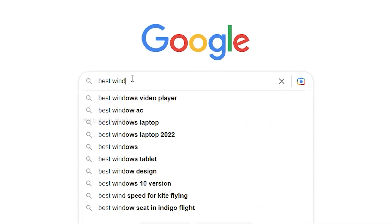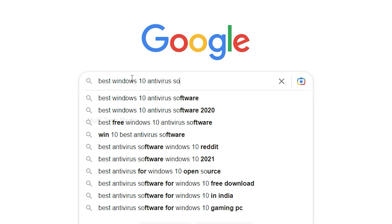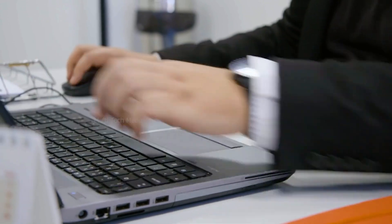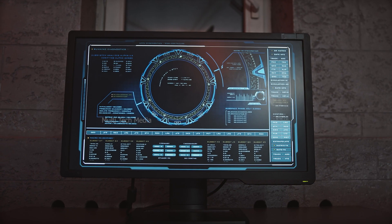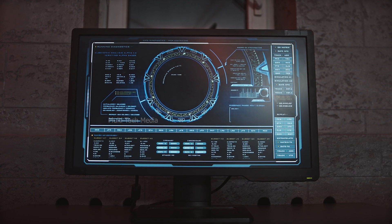We have taken a hard look at the best Windows 10 antivirus software to see how well they can protect your Windows PC. We have also examined how much they slow down your system and what you should be paying for the features on offer. We are here to help you find the best antivirus for PC that best fits your needs, and we have also provided some tips on how to choose and buy the best antivirus software for you.